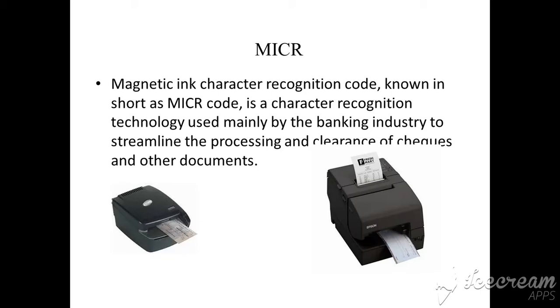Have you seen the numbers at the bottom of a bank check? MICR is used to read those special characters. This MICR recognizes the font set by the American Bankers Association, and it will read only the font set by the American Bankers Association. It is mainly used in the banking industry.